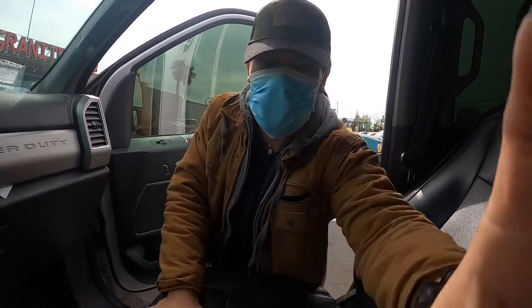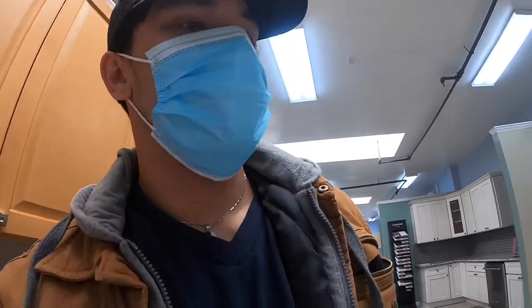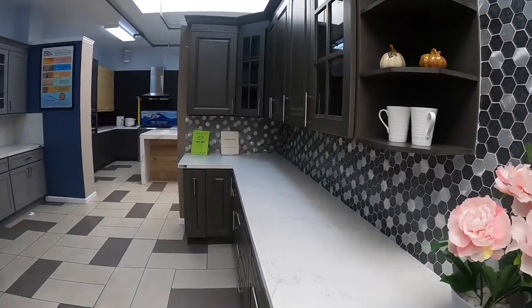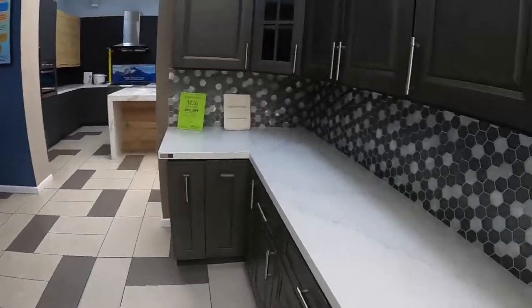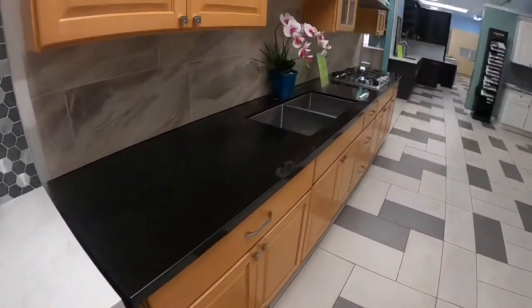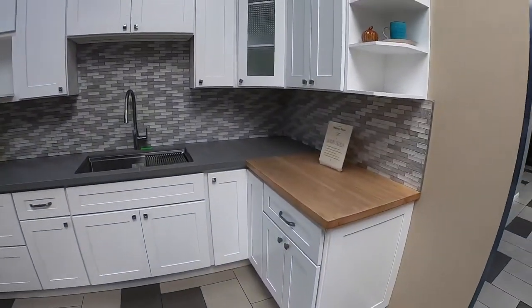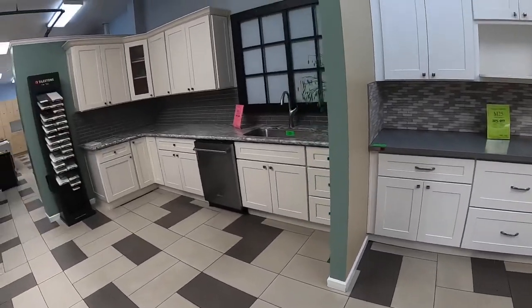Let me take you guys in there and show you how it is. They have a lot of different types of bathroom tiles you can do, backsplash, granite countertops, these cabinets — this is basically what we do whenever we do clients' kitchens or flooring.